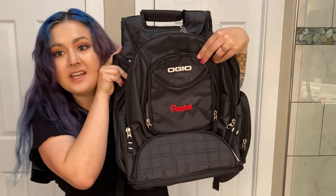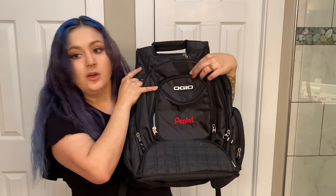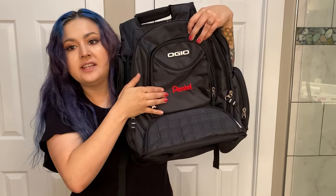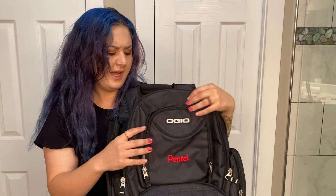The first item was this backpack. It is an Ogeo backpack and it also has Pentel embroidered on it. This seems like, honestly, a very good quality backpack. I could totally see me using this for work or if I'm doing a tech trip or something, because there's also a ton of pockets.